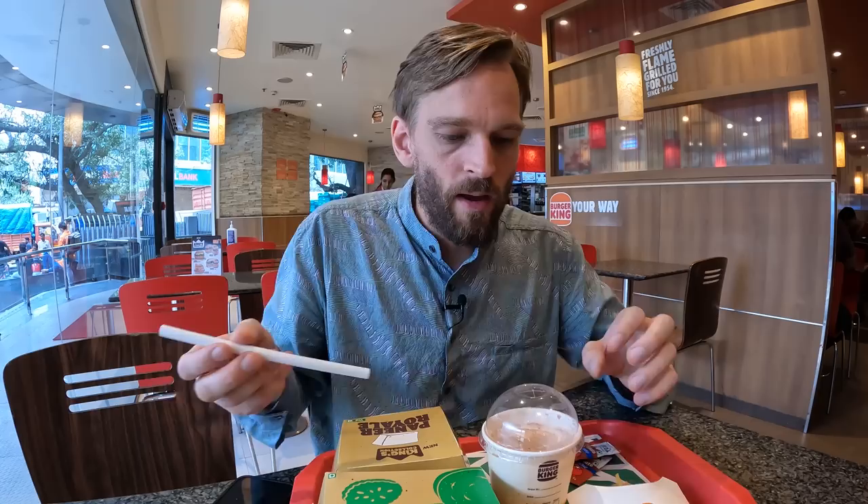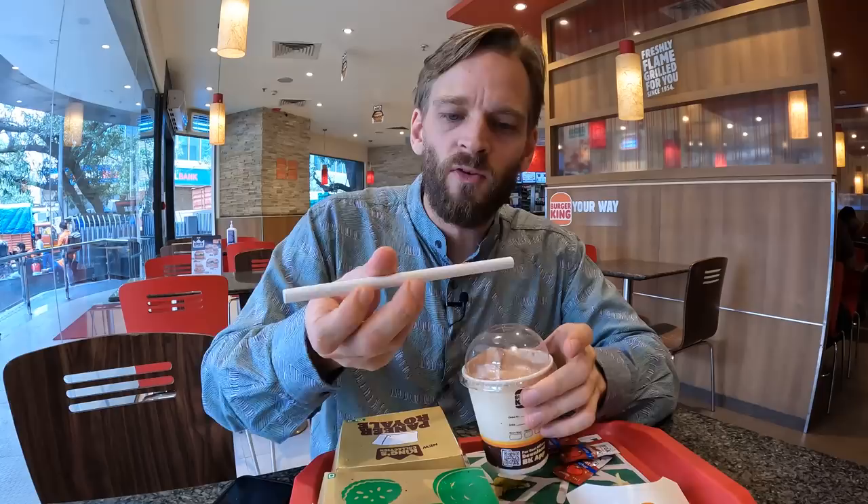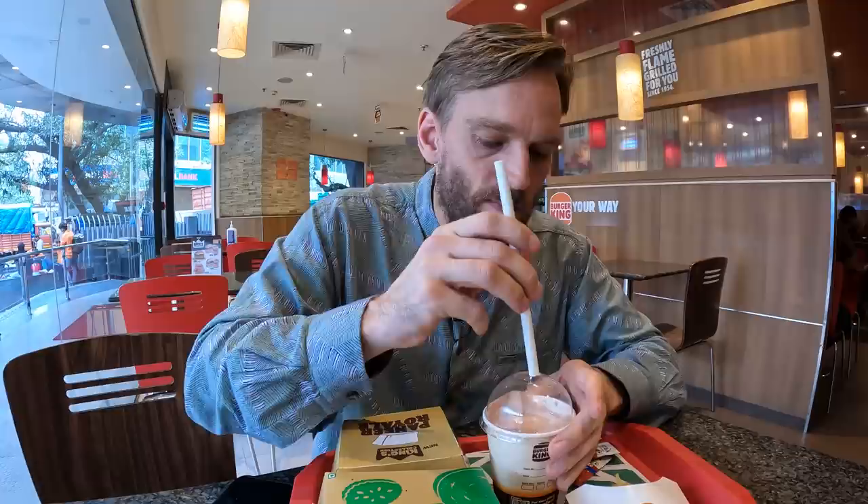The milkshake machine is actually working for once, so let's try a milkshake here at Burger King. I love chocolate, I love milk and I love ice cream — that's all that's in here. It's delicious. This is the best milkshake you can get at a fast food restaurant in India. The chocolate shake machine is working here in the US too, and this is definitely bigger than the Indian shake. Exactly the same recipe as the Indian one.